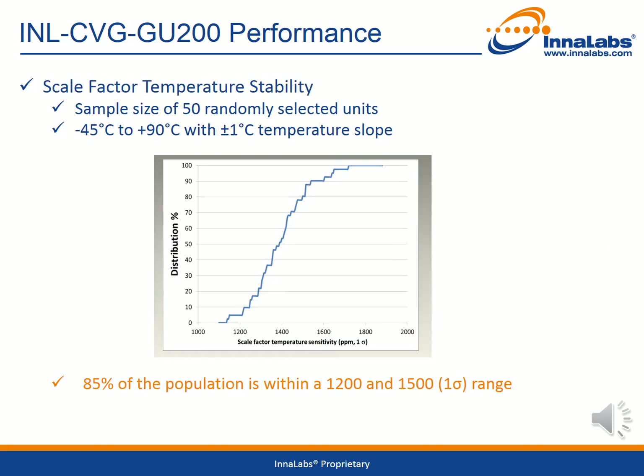Another key parameter is the scale factor temperature stability. This test has also been performed on the same 50 randomly selected units over the minus 45 degrees Celsius to plus 90 degrees Celsius temperature range with a plus or minus 2 degree per second temperature slope. The graph shows the distribution profile and indicates that 85% of the population is within a 1-sigma range of 1,200 to 1,500 ppm.